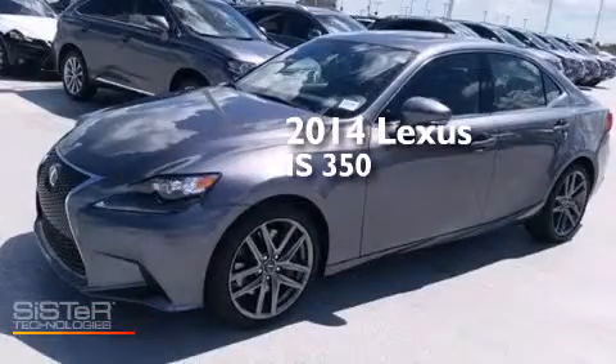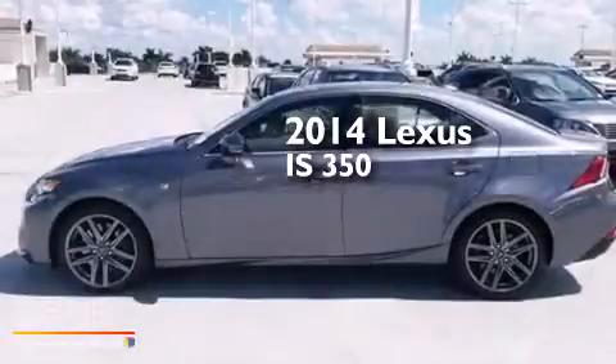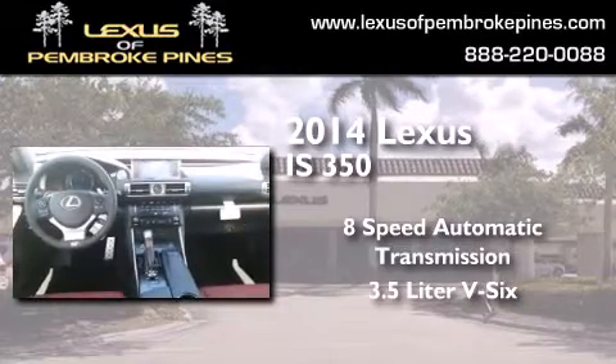This is a brand new 2014 Lexus IS 350. This car has an 8-speed automatic transmission and a 3.5-liter V6.